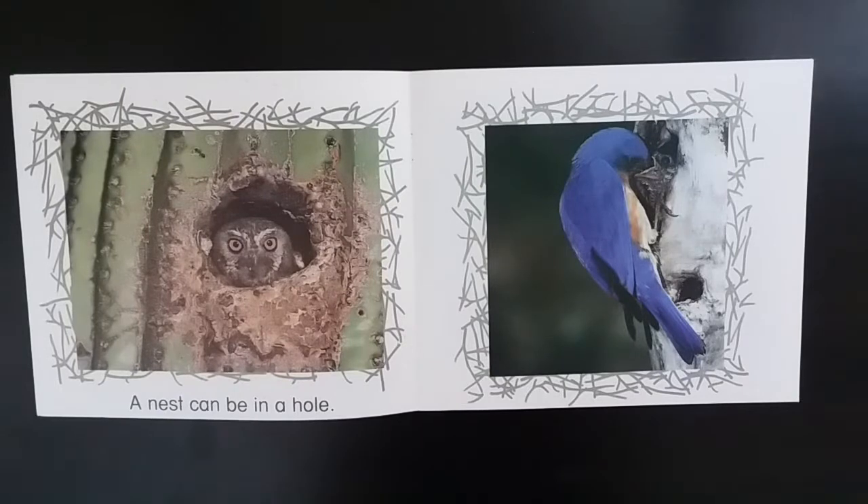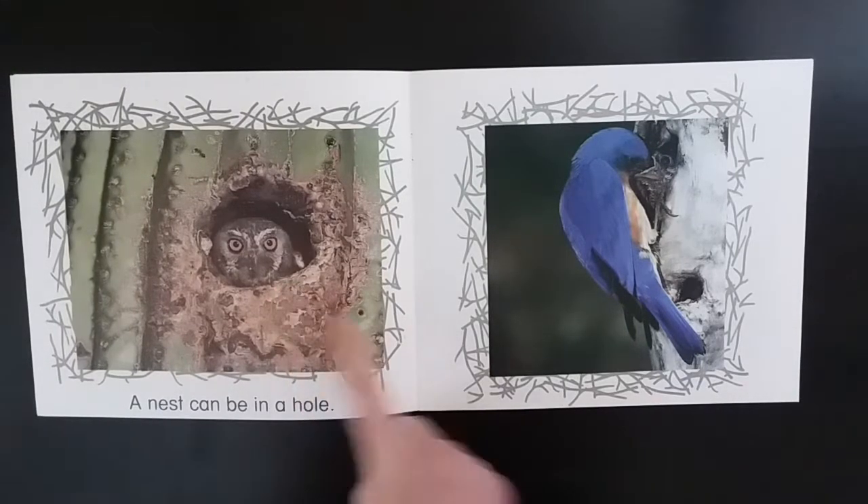A nest can be in a hole. Look, it's an owl.